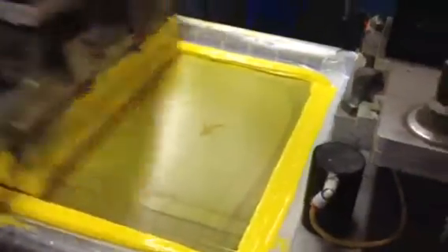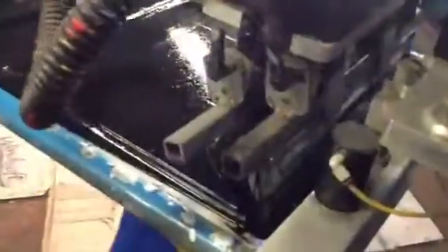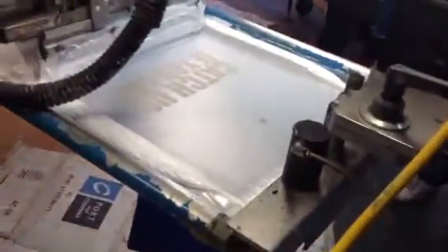It comes over here to print yellow, then blue for the colors in the Road Runner, black for detail, and the top white for the bright white to bounce off the shirt.